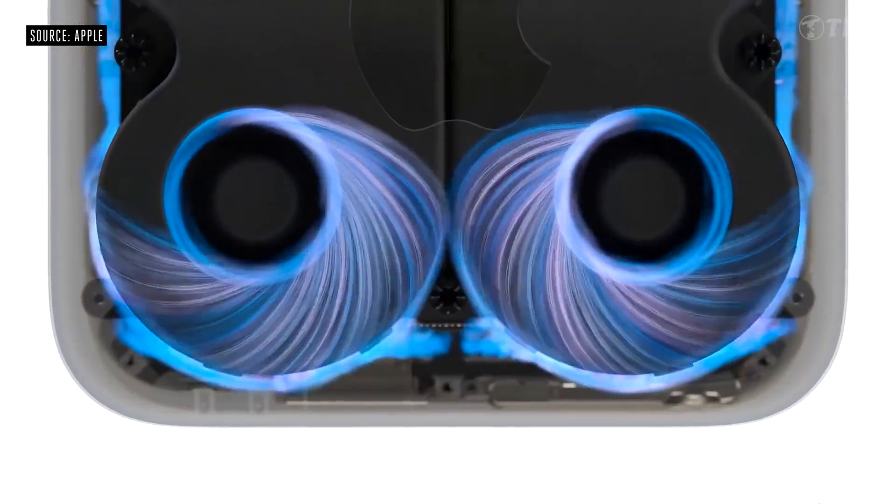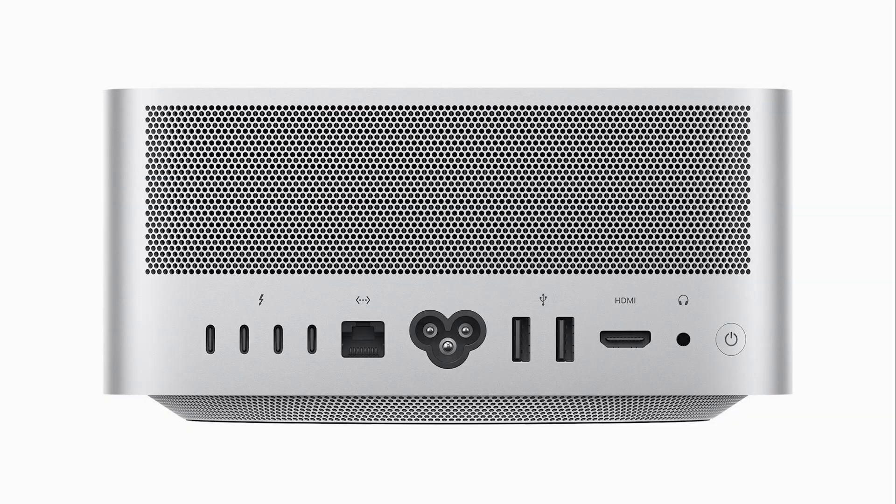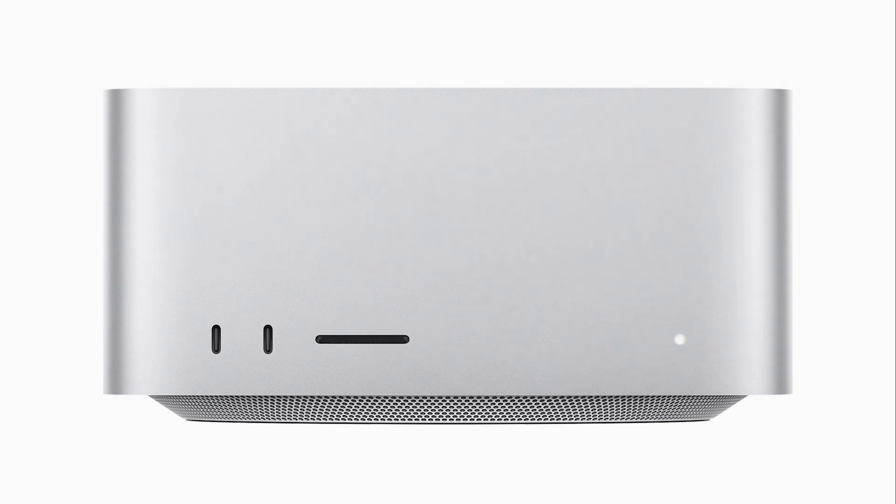Connectivity on Mac Studio includes 4 Thunderbolt ports, 10 Gigabits per second Ethernet port, 3 USB-A ports, HDMI port, Pro Audio jack, and 2 USB Type-C ports on the front. The M1 Ultra chip configuration includes Thunderbolt 4 ports. Available with M1 Max and M1 Ultra chip options.